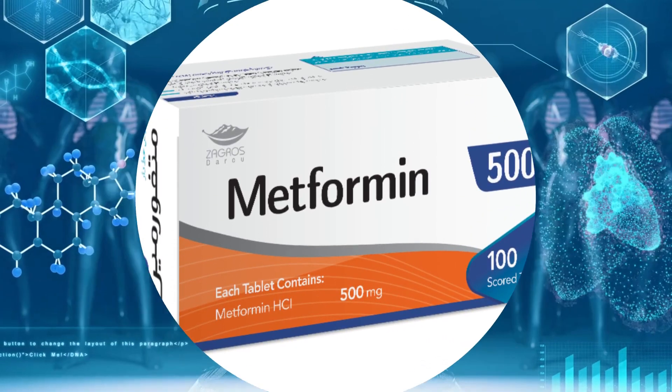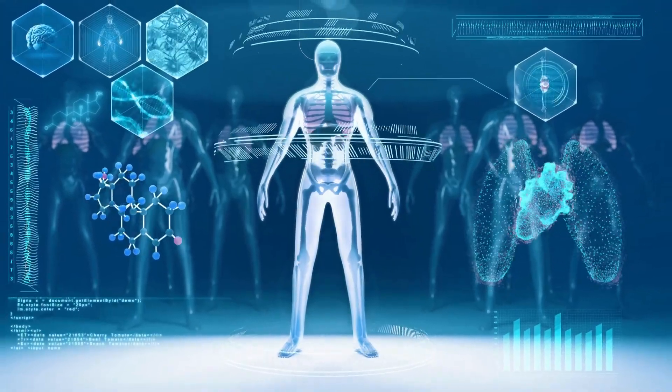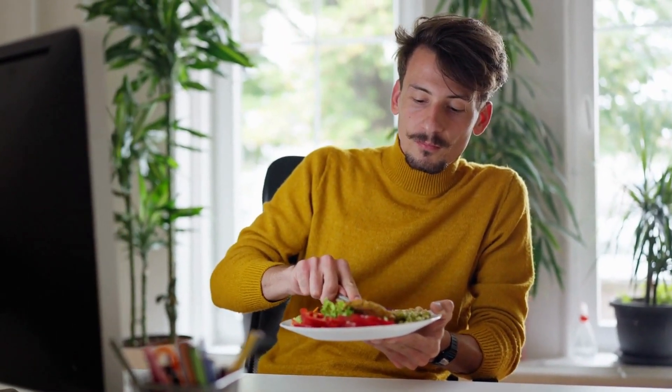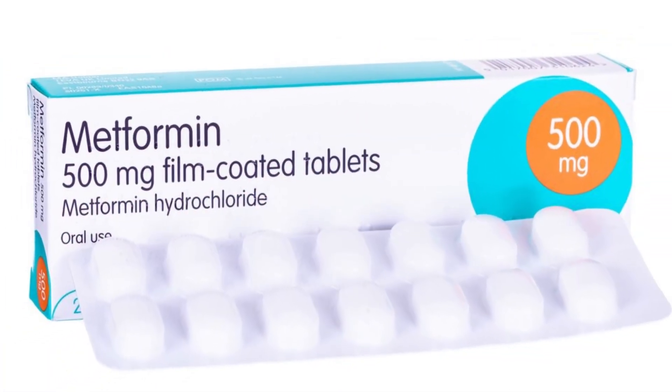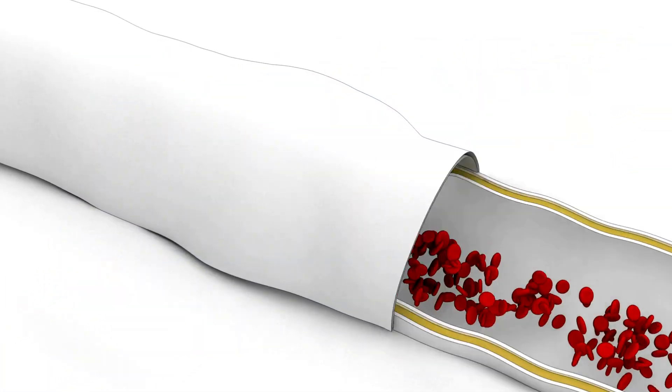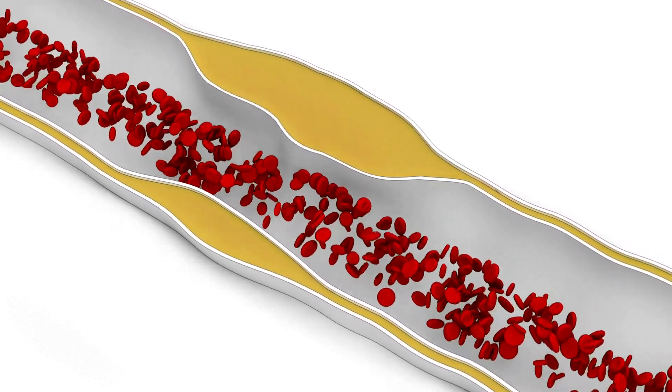Lastly, metformin slows the absorption of sugars from the gut. After you eat, sugar from your food enters your bloodstream from your gut. Metformin slows down this process, resulting in less sugar in the bloodstream after meals.